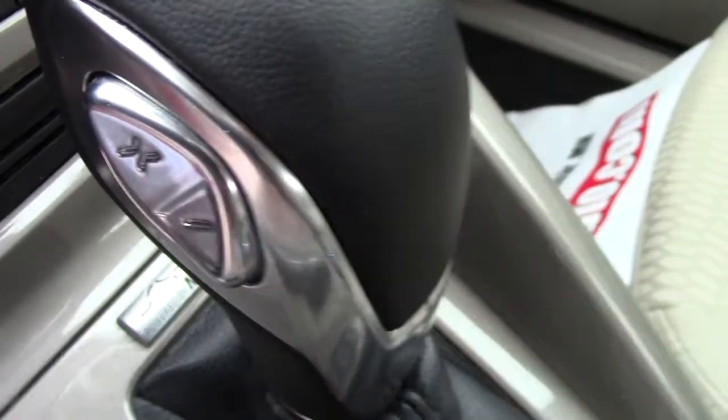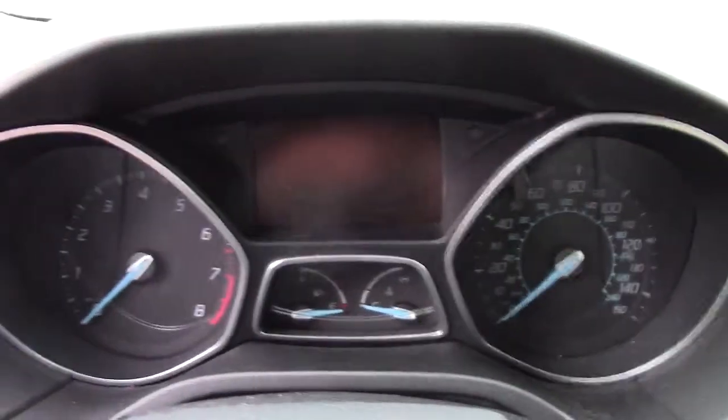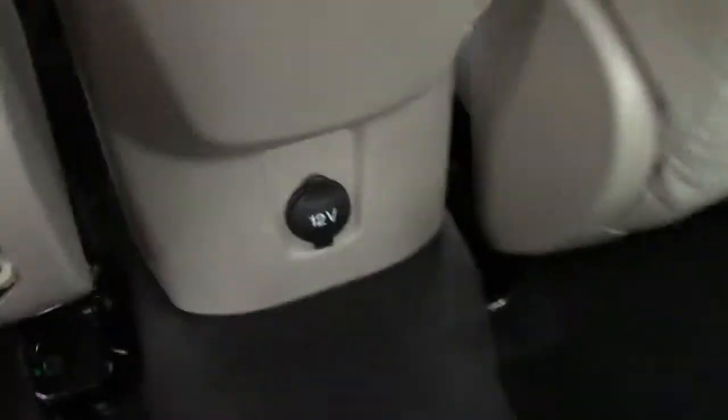You can shift with the plus-minus buttons. There's climate control, audio control, a little information center up top, gauges, and another information center in the center. Plenty of redundant controls on the steering wheel. There's also Ford SYNC in this Focus, so you can do hands-free calling with your voice.